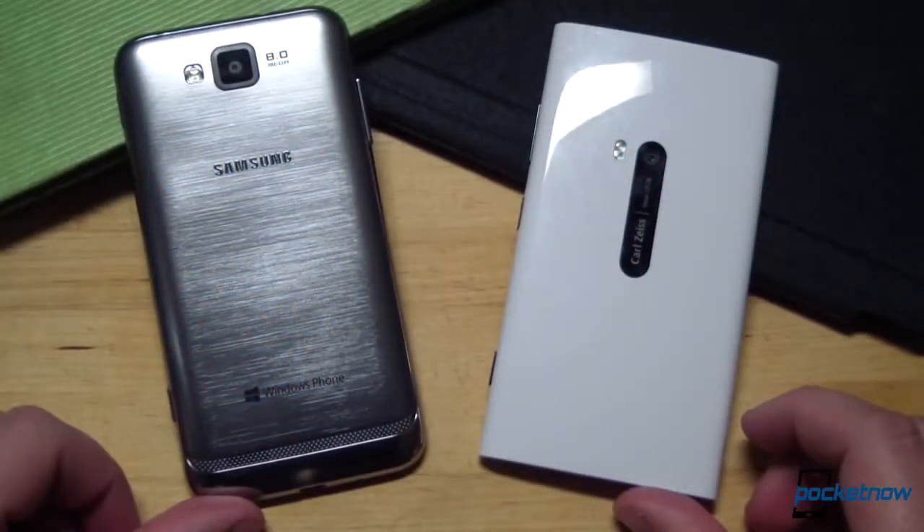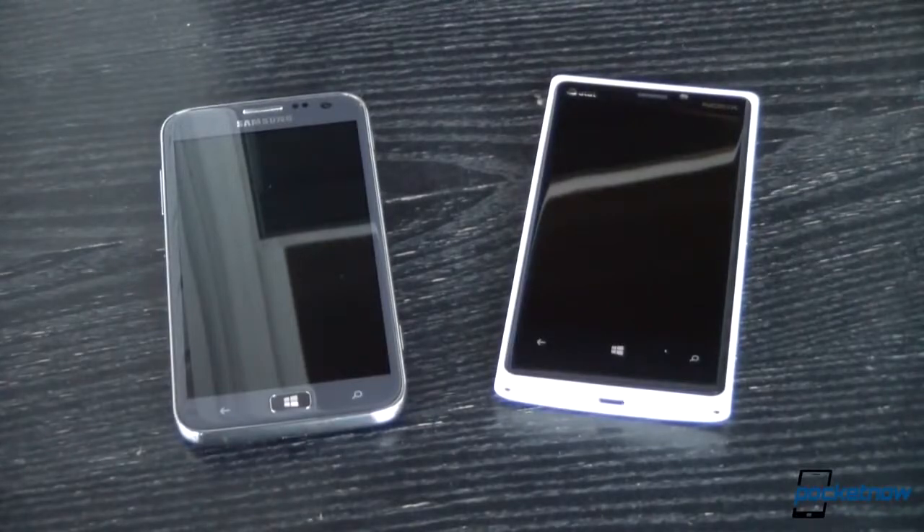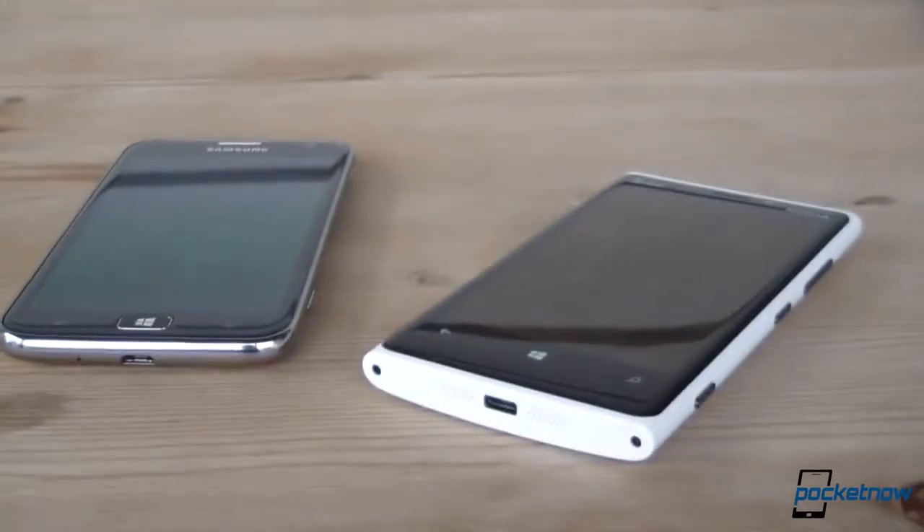On the spec side, there are actually significant differences between these devices, even though they're both very high-end smartphones. Their hearts are in the same place, though. Almost every Windows Phone 8 device we've reviewed so far has been powered by the same Qualcomm Snapdragon S4 dual-core CPU, running at 1.5GHz and backed up by a gig of RAM, and that holds true for each of these.